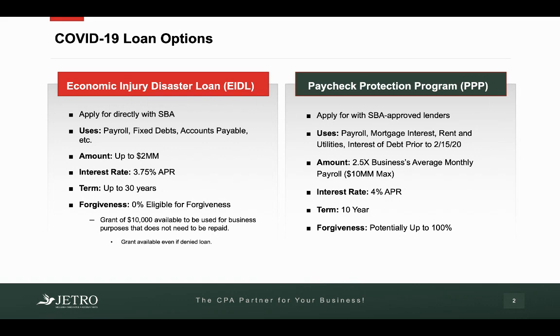The second loan I want to talk about today, and this is where the majority of this talk is going to be focused on, is the Paycheck Protection Program, the PPP. For this loan, you apply not directly with the SBA, but with SBA-approved lenders. There are 1,800-plus banks across the U.S. that are SBA-approved lenders where you can apply for this loan. You can use this loan for payroll, mortgage interest, rent and utilities, and interest on debt obtained prior to February 15th of 2020.